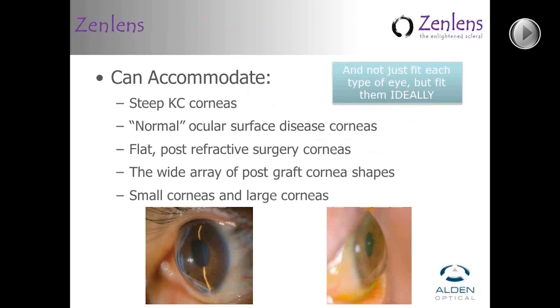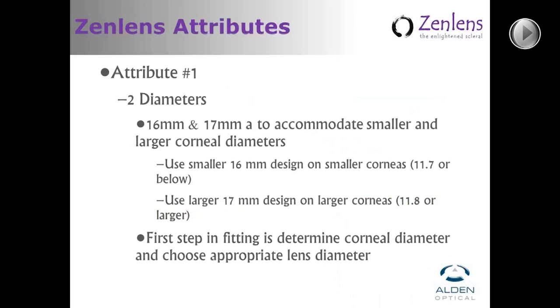The ZenLens is made so that it accommodates the steep keratoconic cornea as well as those relatively normal-shaped but sick ocular surface disease corneas, the flat post-refractive cornea, a wide variety of graft cornea shapes, as well as small and large diameter corneas — and not only to fit them, but to fit them ideally.